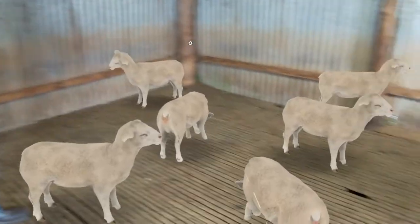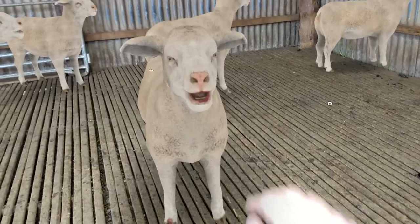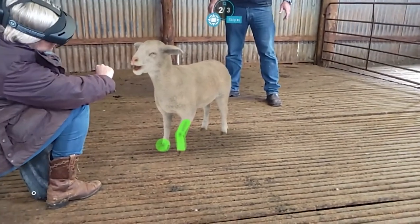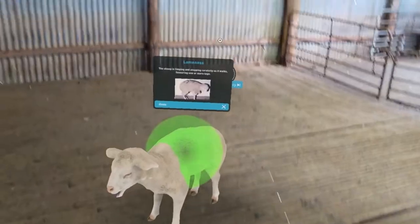Using the HoloLens headset, you can inspect the flock and select the sick sheep. Identifying the signs of disease is made easy using hints that pop up in real time.